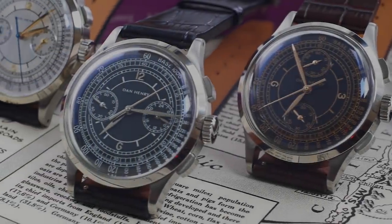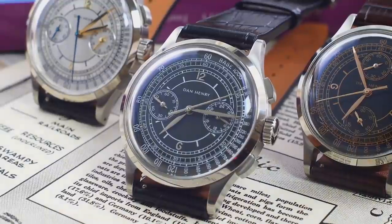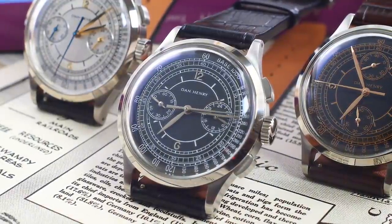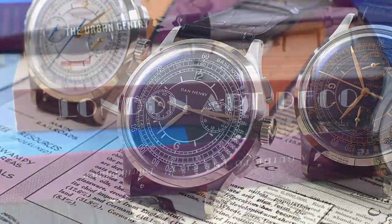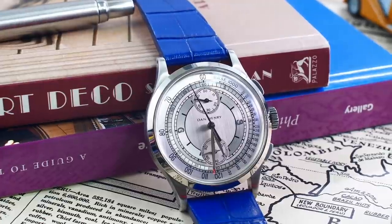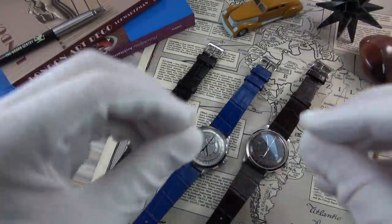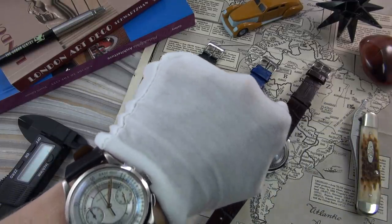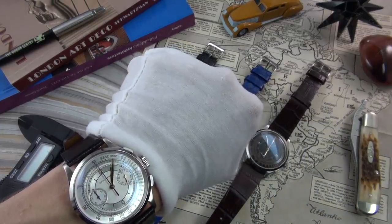Hi guys, and welcome to the show. Today we are reviewing — I believe this is a world exclusive — this is the 1937 from Dan Henry. I'm very privileged to bring you this review. I have four examples before you: three here, and then the fourth one is my wristwatch, as you can see there.